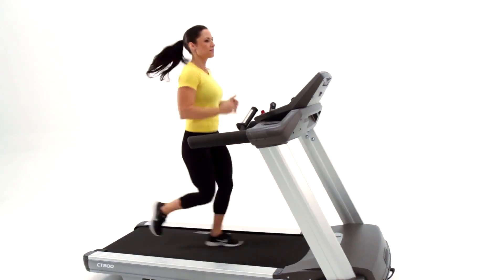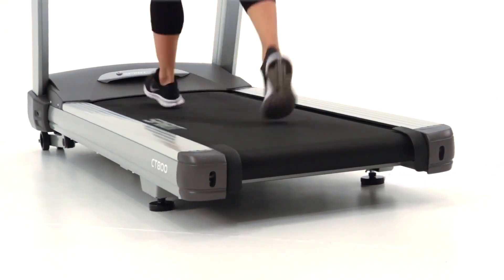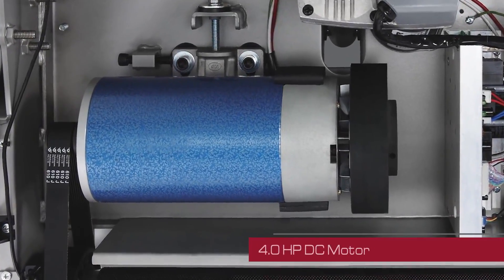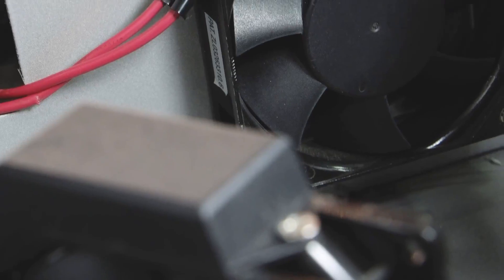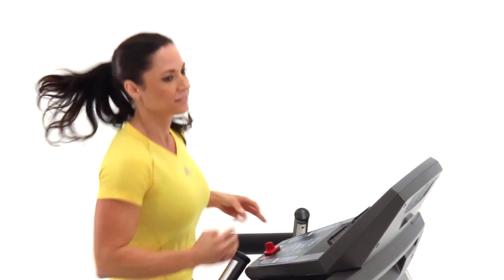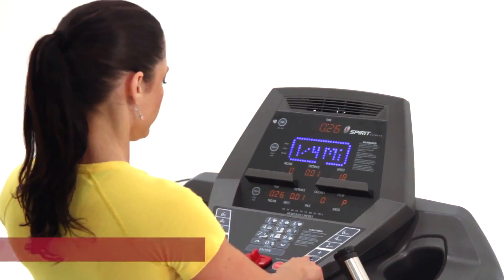Since the CT 800 is made from the highest quality commercial grade materials and components — including a heavy gauge high-strength steel frame, a reversible dual-sided maintenance-free wax deck system, a durable heavy-duty commercial belt, and a best-in-class continuous duty four horsepower DC motor with dual fans to keep it cool — you'll never have to worry about it quitting on you.